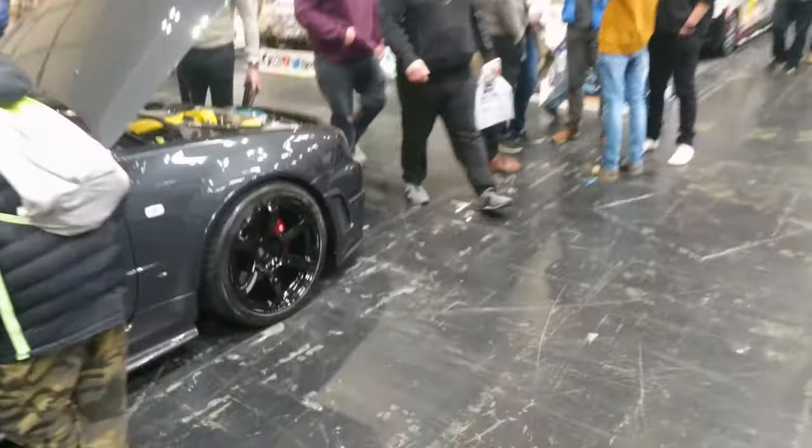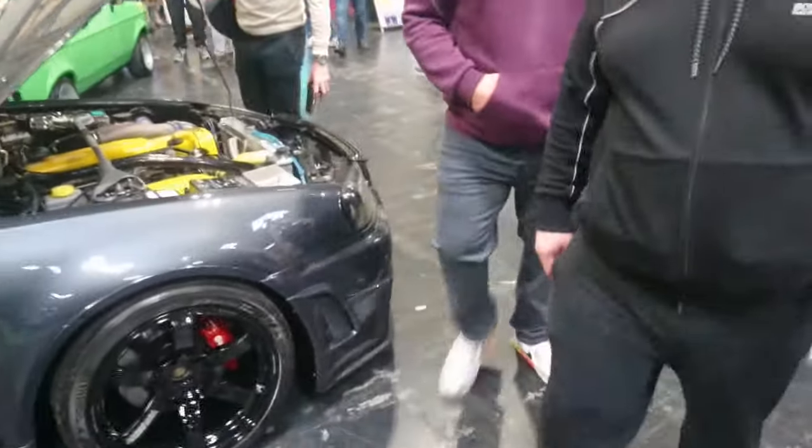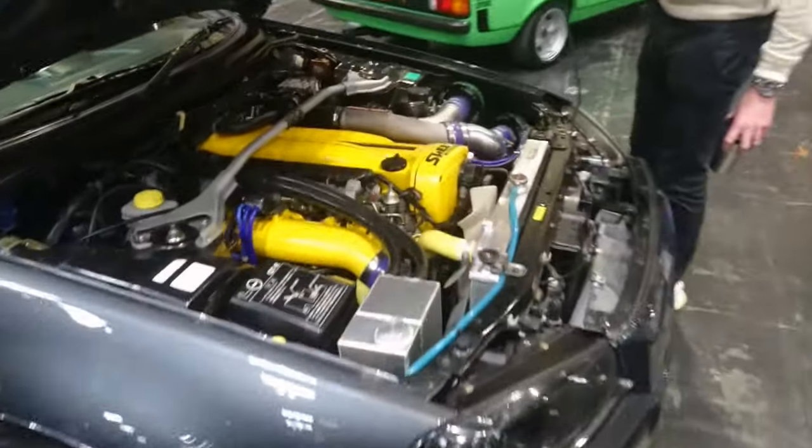Nissan Skyline GT-R — probably an R34. Yes it is. Someone's put some interesting yellow bits in there. RB26 of course, because of just the way that they came.